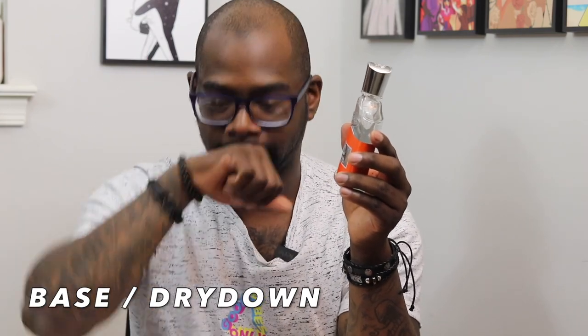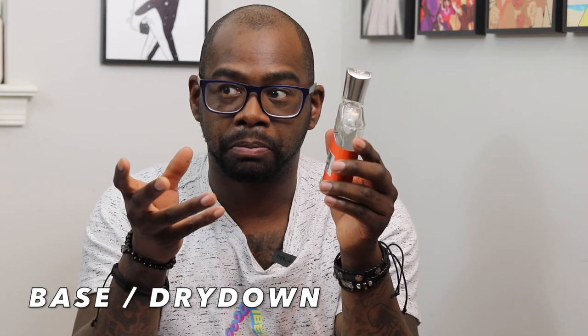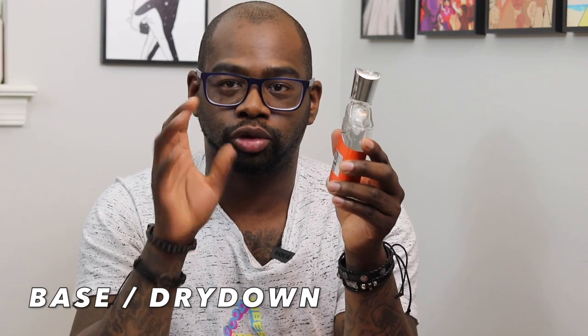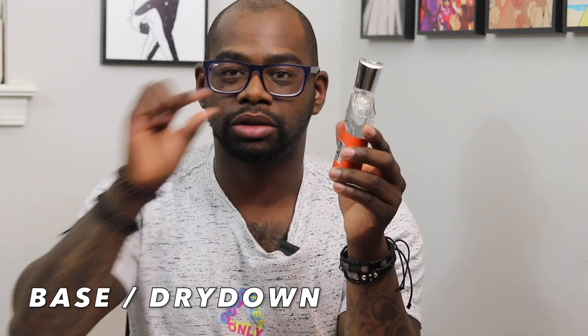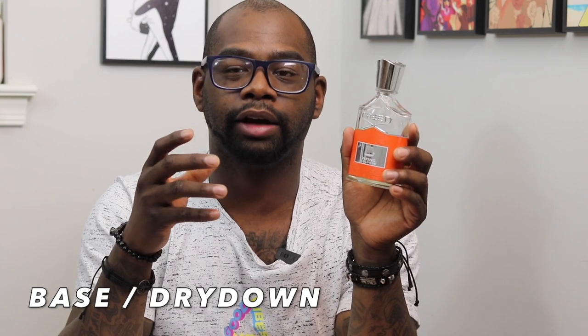For the base of the fragrance — now we're getting to the dry down. You pick up the sandalwood, you definitely pick up the vetiver and the patchouli. The dry down of this fragrance gives you that DNA of the original Creed Viking, but just a little bit. There's a very little bit of that DNA in the fragrance, and it's a light scent overall.